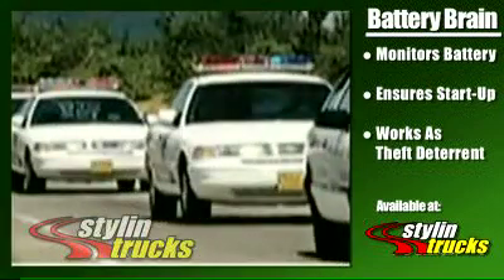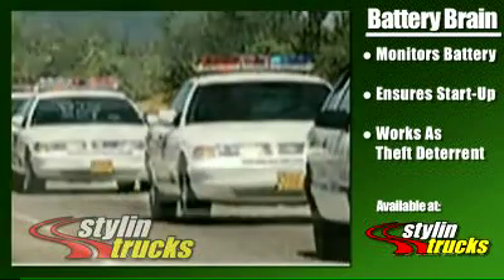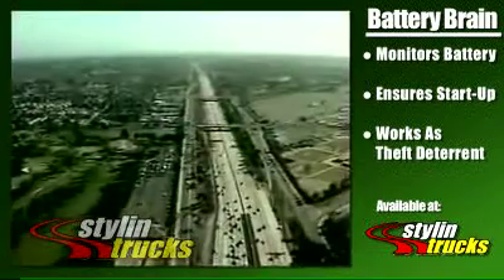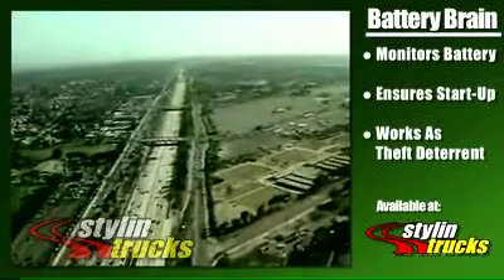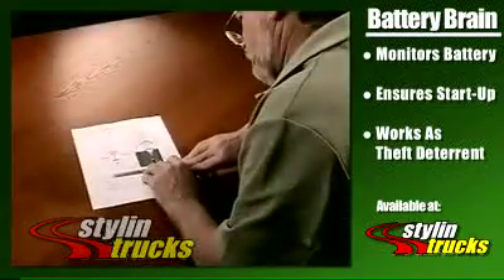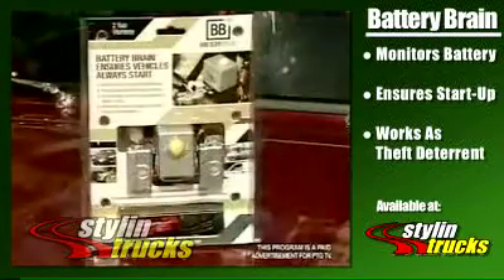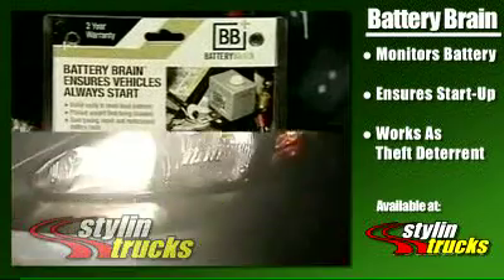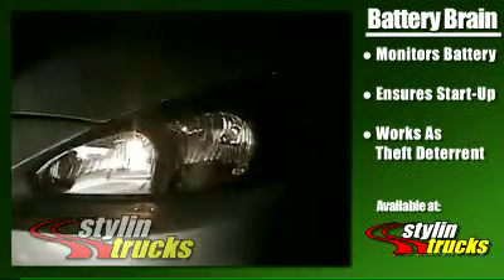From car collectors to law enforcement officers, to vehicle owners with special needs, Smart Energy Solutions has a long list of satisfied customers. By using the latest in technology, the Battery Brain offers additional features that similar devices do not. For example, most other products disconnect the headlights only.